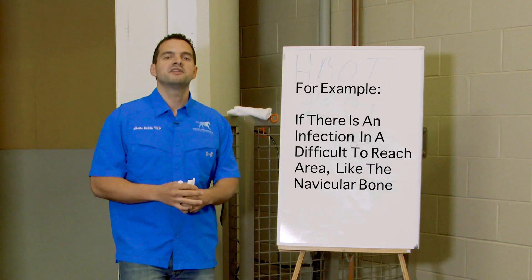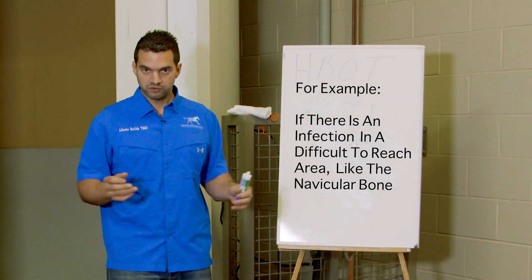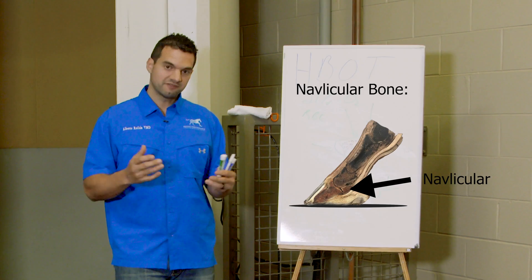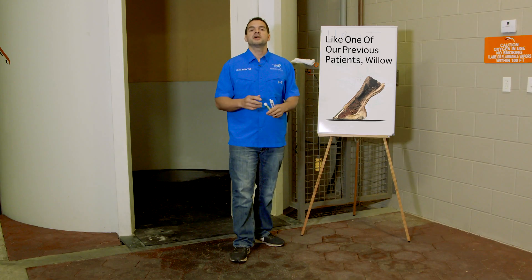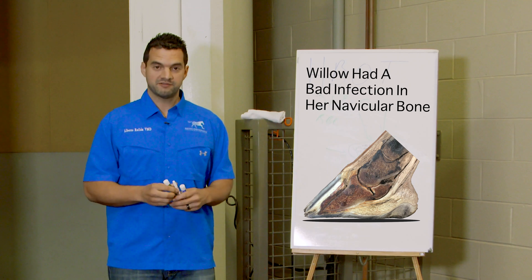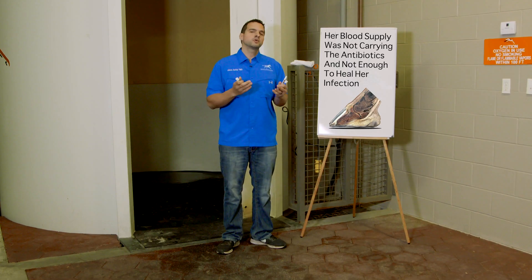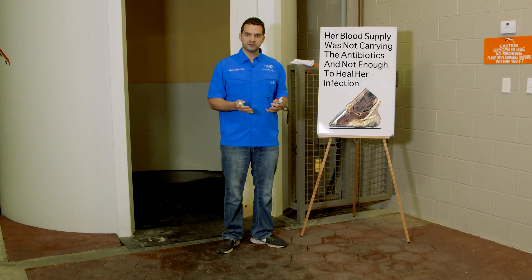For example, let's say we have an infection in a place that is very difficult to reach — in a horse, like a navicular bone or navicular bursa. You have all seen the video of Willow, how great it worked. It had a very bad infection in the navicular bone and the navicular bursa, and the blood supply just was not getting it done — it was not carrying the antibiotics.